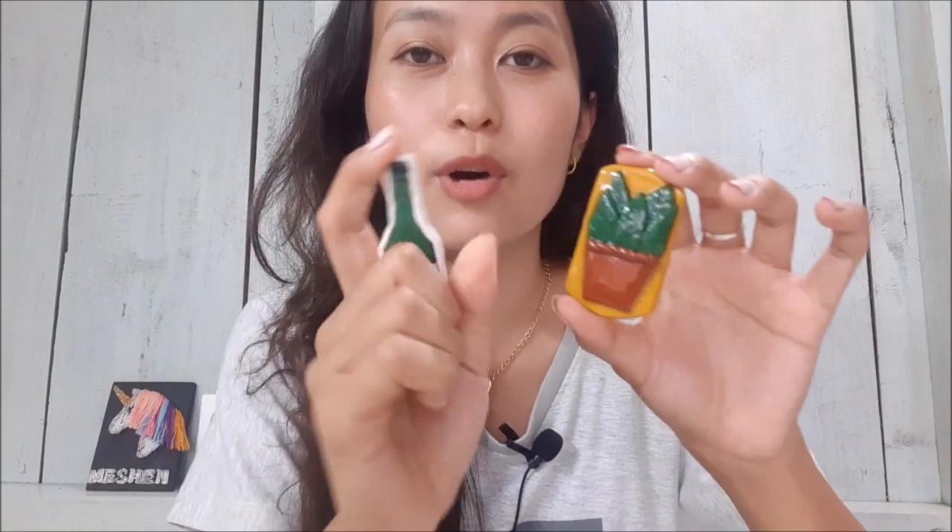This is actually a fridge magnet. If you have any notes for your family, everyone opens the fridge, so it's very easy to paste notes — or just use it for decoration. It's so cute! We also have more fridge magnets — one is a bottle of soju and the other one is a plant.